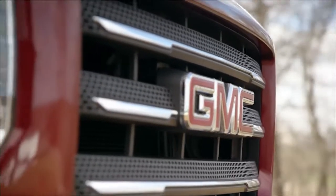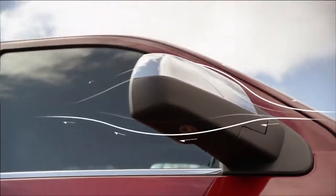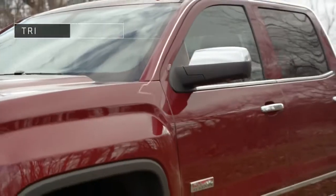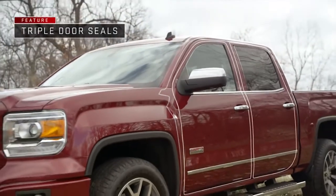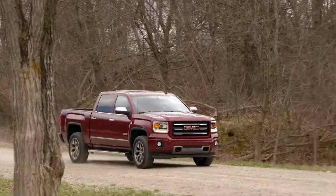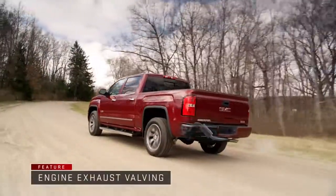You hear the difference thanks to details like the more aerodynamic outside rearview mirrors and new door design, plus triple door seals that all work to minimize cabin noise, sound absorbing materials throughout, and engine exhaust valving to reduce engine noise.